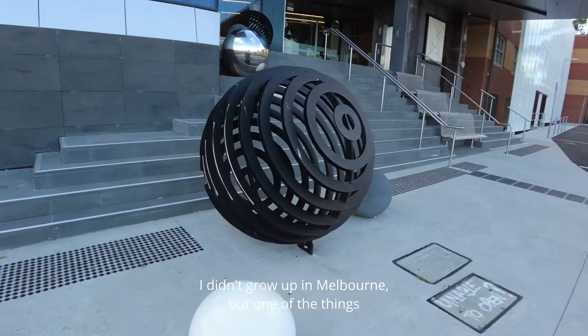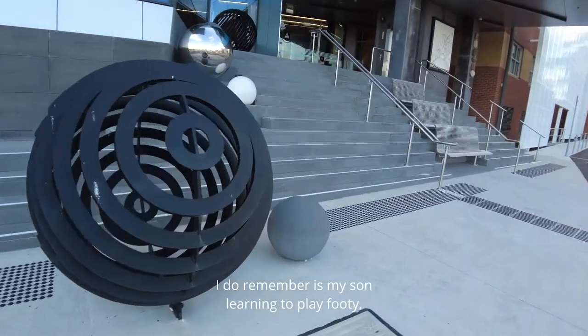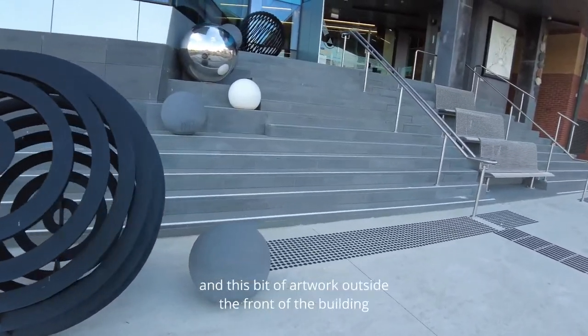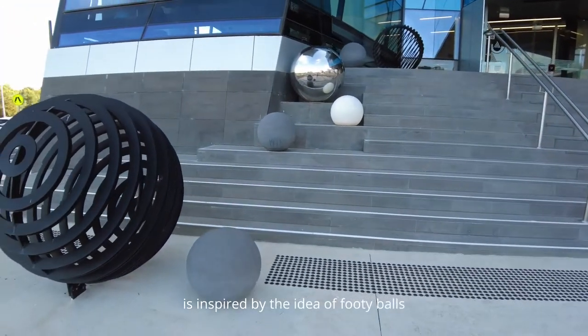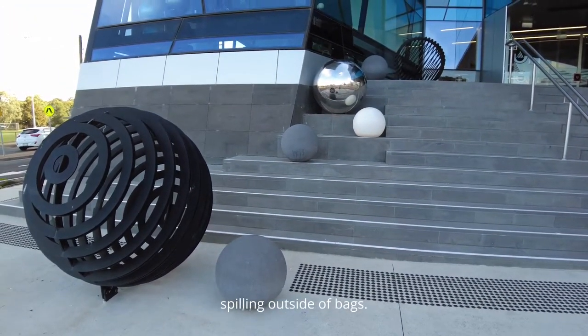I didn't grow up in Melbourne, but one of the things I do remember is my son learning to play footy, and this bit of artwork outside the front of the building is inspired by the idea of footy balls spilling outside of bags.